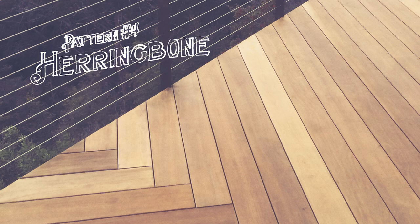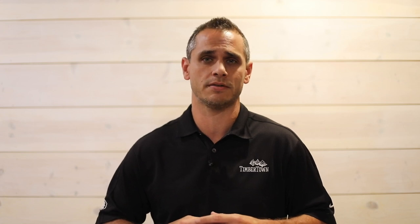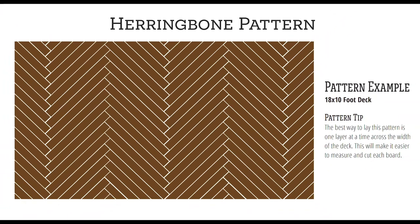Pattern number four: herringbone. The herringbone looks like a chevron pattern, but it requires fewer angled cuts. By taking the short boards and placing them at a 45-degree angle, you can create a stunning look that will set apart your project. Don't forget that placing boards at an angle requires you to shorten your framing span.